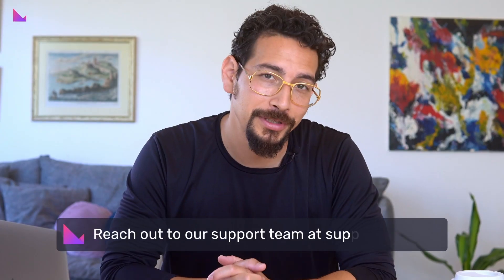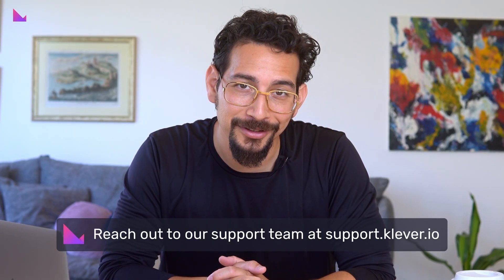We are so incredibly grateful for having you all be part of this journey, and we truly value your understanding and support during this transition from K4 to K5. If you have any questions or need assistance with upgrading to K5, please don't hesitate to reach out to our support team at support.klever.io. If you enjoyed this video, make sure to like, comment, and subscribe to the channel for more tutorials, videos, and updates on the Klever world.